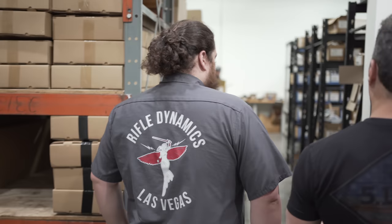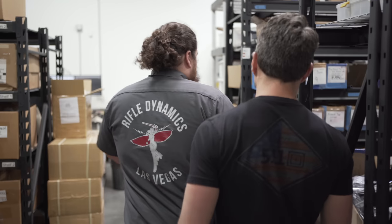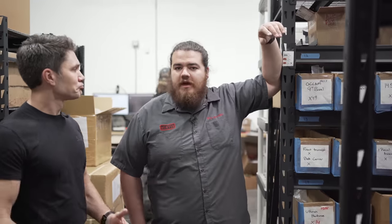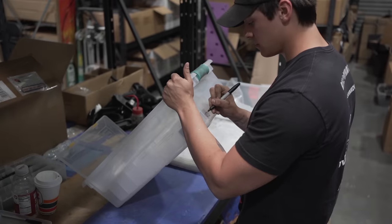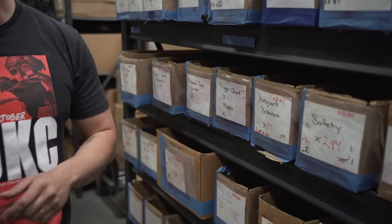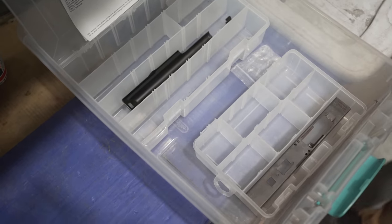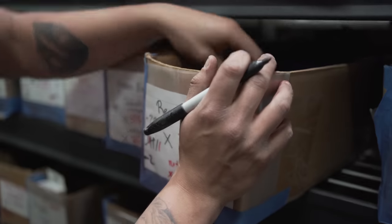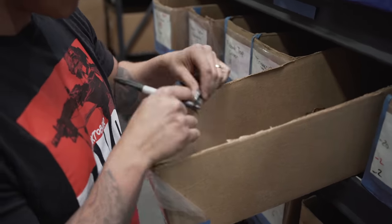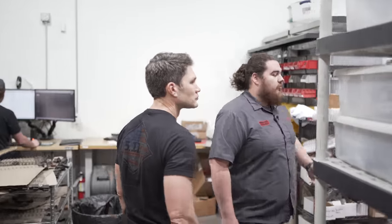Let's follow the path of a Rifle Dynamics AK, start to finish. So first things first, we start right here. This is our warehousing area, where we get the invoice set up from the order. My guy Jacob will normally come through here, take a bin, get all the subsequent parts needed for each build, put it into the bin. That's also where we go through quality check, making sure the parts are good and up to our standards. Once they leave here, they get set onto racks and start moving into the shop.